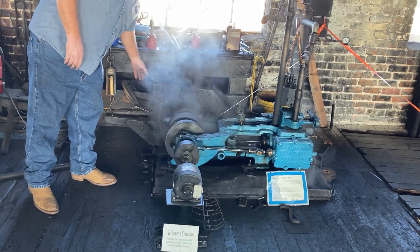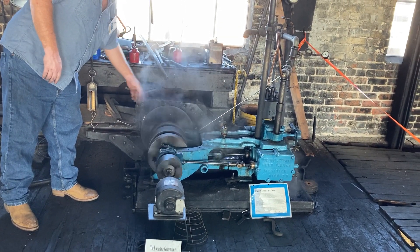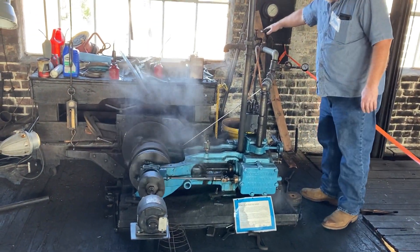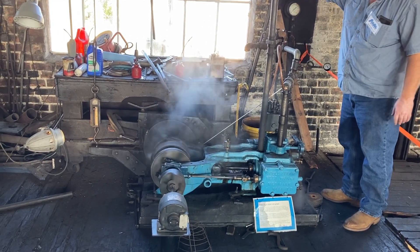No modern equipment here — just something they put together, and it's as accurate as you need. The steam for this is coming in this line here, being generated by one of the machines downstairs. The boiler is over in this room here.